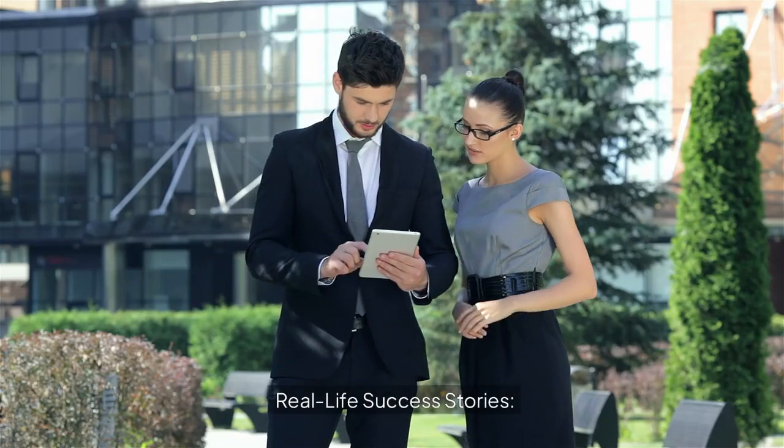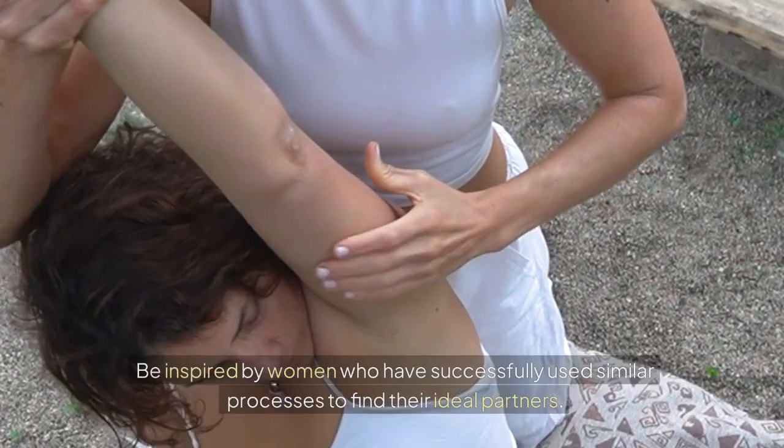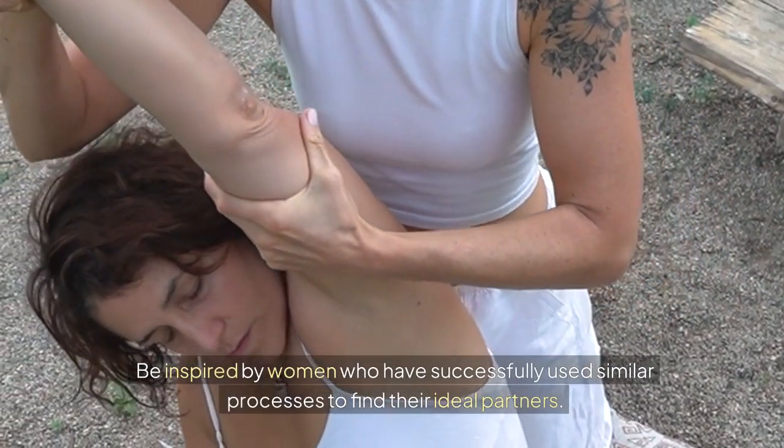Real-life success stories: be inspired by women who have successfully used similar processes to find their ideal partners.